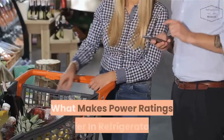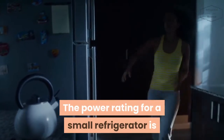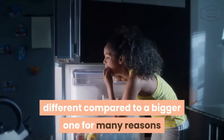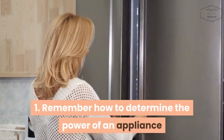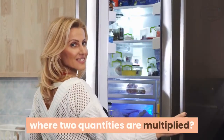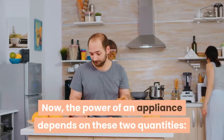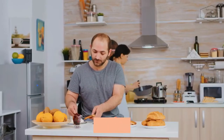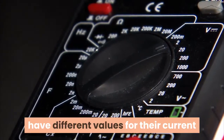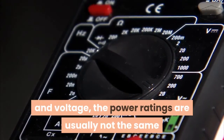What makes power ratings differ in refrigerators? The power rating for a small refrigerator is different compared to a bigger one for many reasons. First, remember how to determine the power of an appliance where two quantities are multiplied. The power of an appliance depends on its current and voltage, and since most appliances tend to have different values for these, the power ratings are usually not the same.